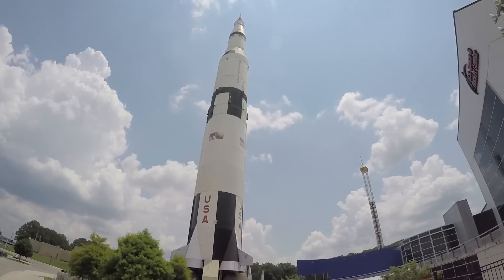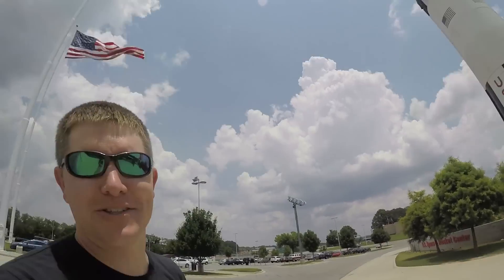I am more than willing to take on this assignment. I am pulling up next to the U.S. Space and Rocket Center right now. We are about to go inside and check out some Apollo stuff and talk about moon trees.